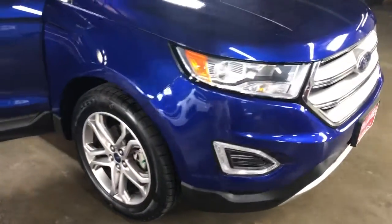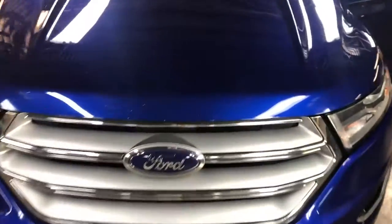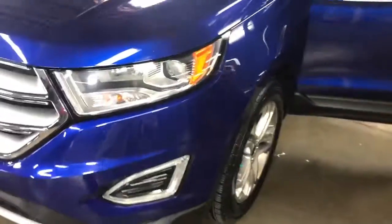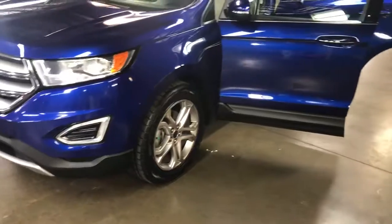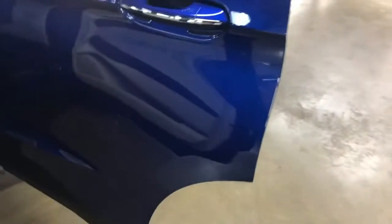Here is a video on this 2015 Ford Edge that we just got in. A couple of little rock chips. Beautiful color on this. Tires are in very good condition. As you can see, no door dings to report. Really, really nice condition.